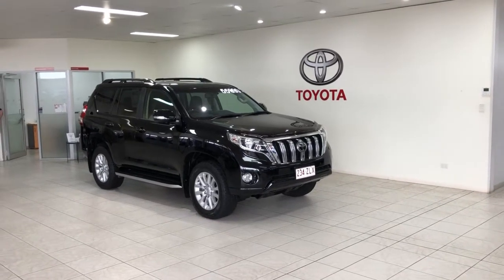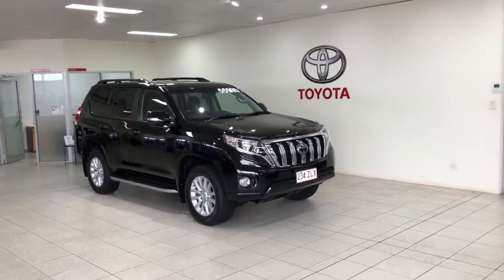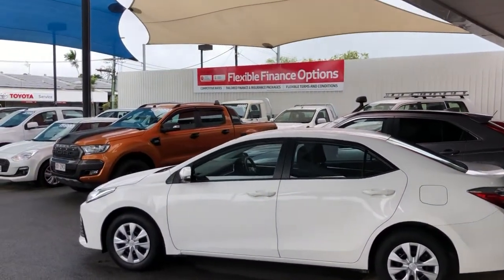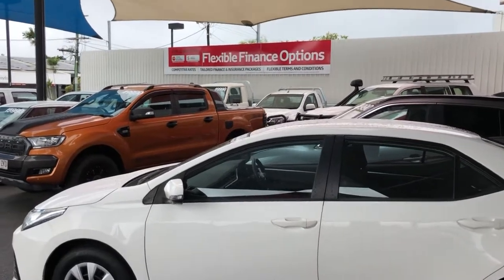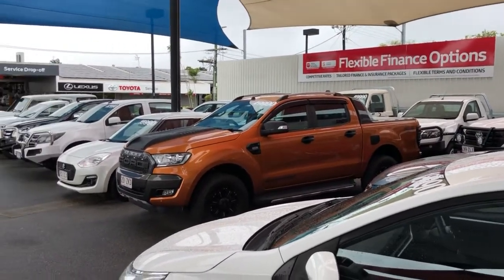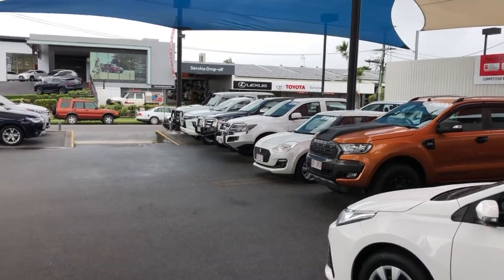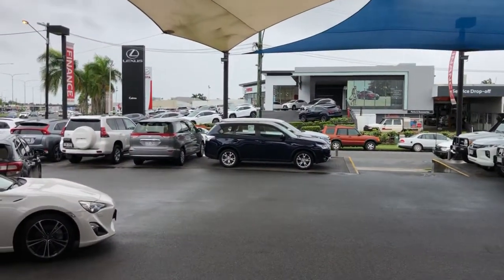G'day, Jason Hayden here from Pacific Toyota Cairns. Just gonna run over this Prado Kakadu for you. A bit about us: Pacific Toyota pre-owned vehicles runs two premium vehicle yards. We also offer on-site flexible finance options with Toyota Finance, the largest automotive finance in Australia, which means with bulk buying power we get really competitive interest rates — it's very rare we miss against the big banks.